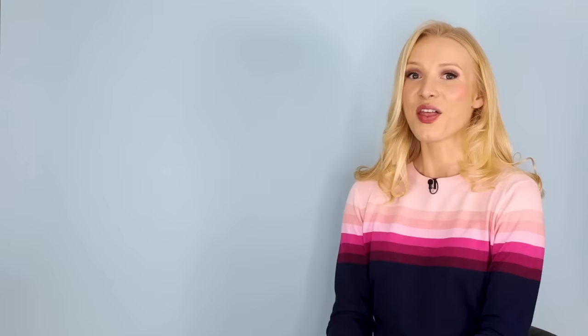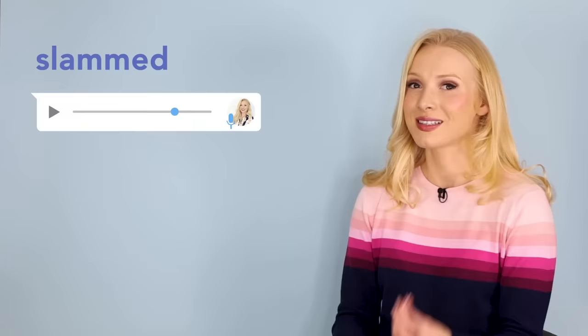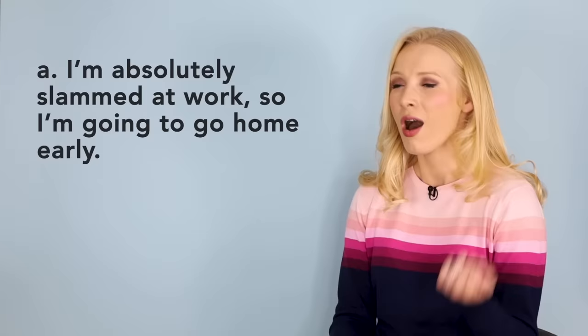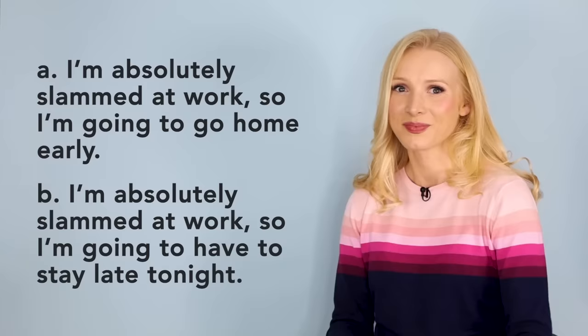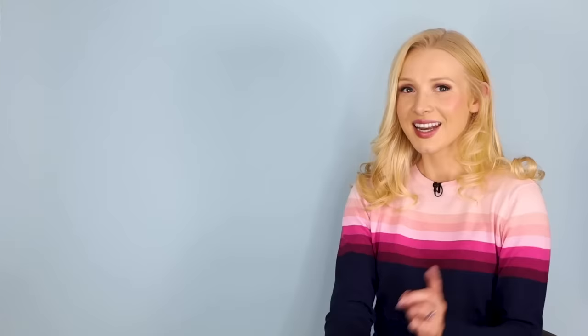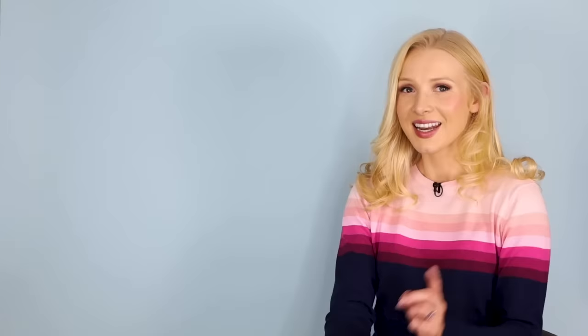The next word was slammed. Which one of these sentences makes sense? A: I'm absolutely slammed at work, so I'm going to go home early. Or B: I'm absolutely slammed at work, so I'm going to have to stay late tonight. It's B — slammed means very busy. For example: Sorry I haven't replied to you; I've been absolutely slammed at work.